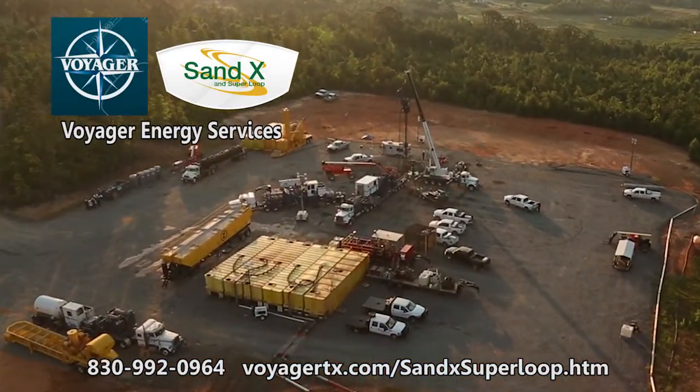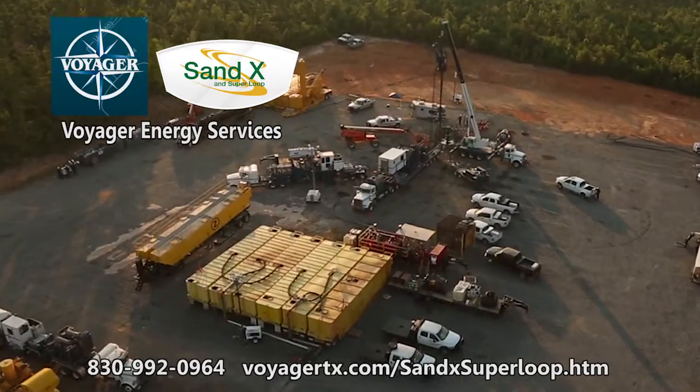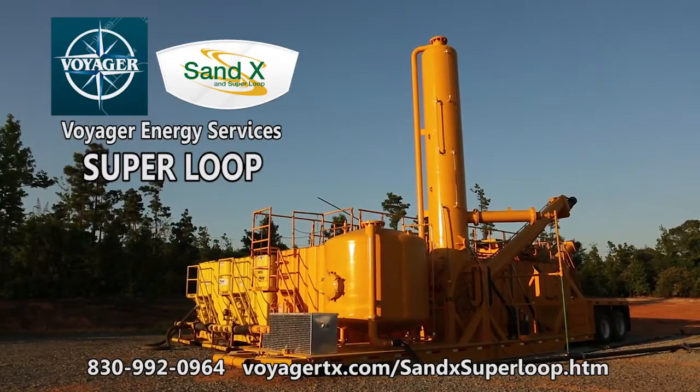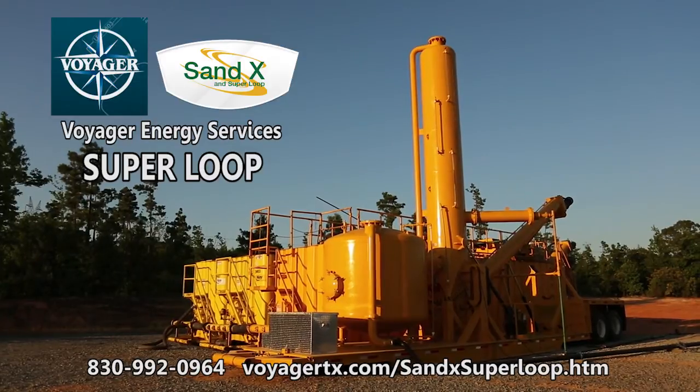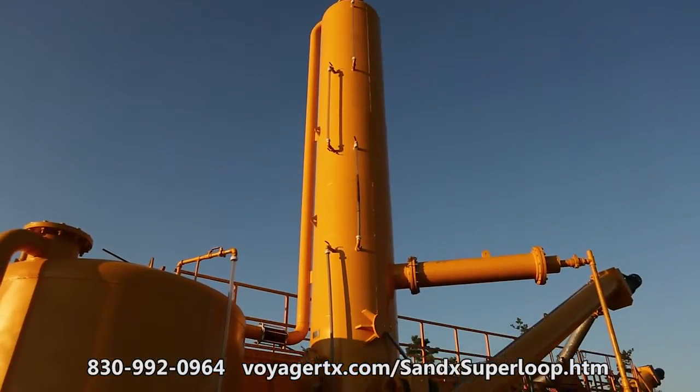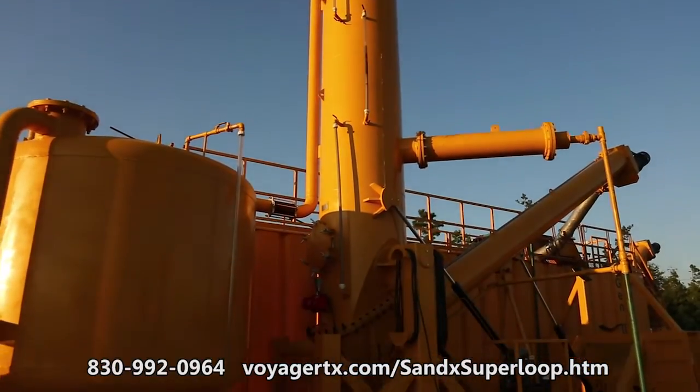Voyager is bringing more revolutionary technology solutions to oil and gas production problems. The Superloop has been developed to close the loop on gases in the drill-out and well completion process, eliminating the release of flammable gas and H2S onto the worksite.